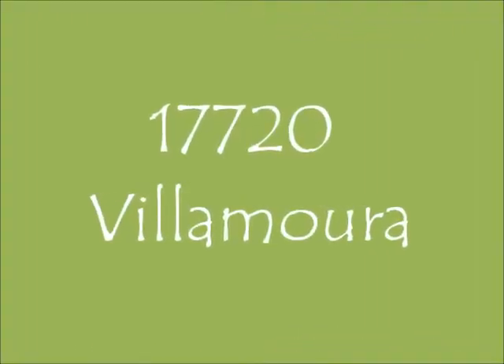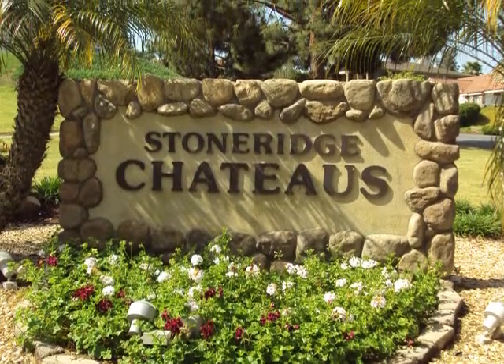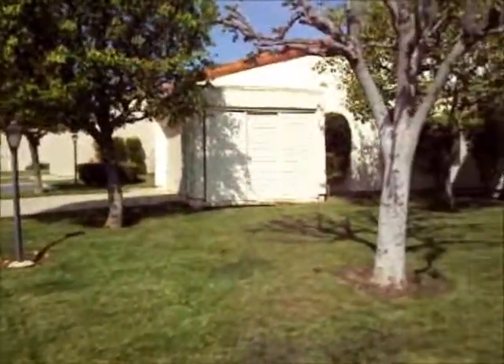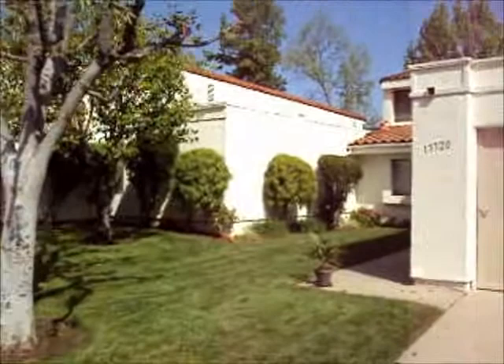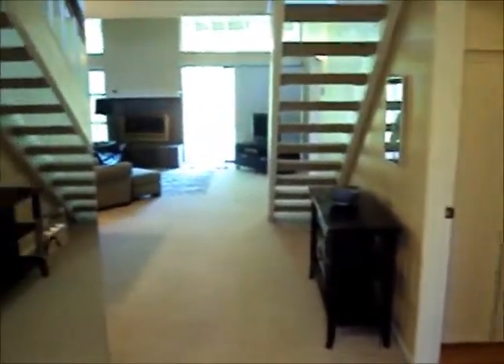Welcome to 17720 Villamora in a well-kept neighborhood, part of the San Diego community of Poway within the 92064 zip code. You'll notice our distinctive FBS sign out front. Set on a fabulous golf course, this is a fully furnished vacation home located in the desirable Poway area.